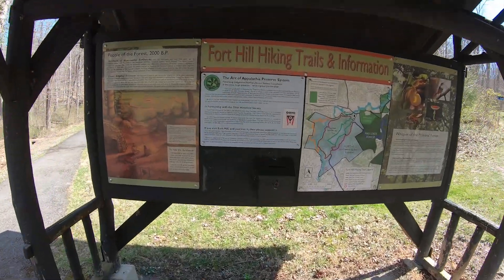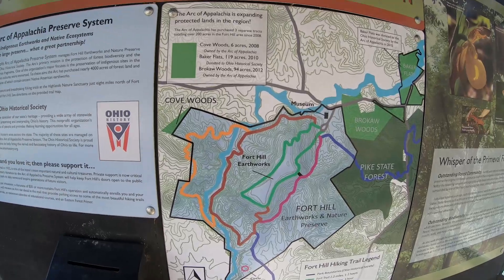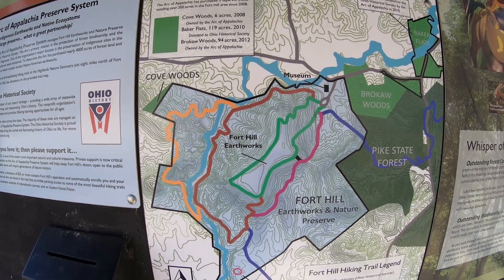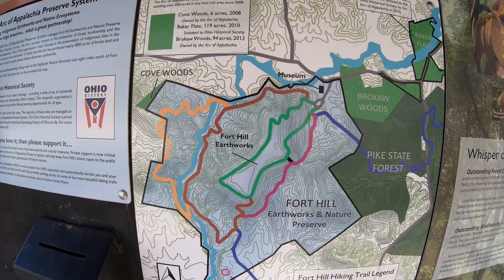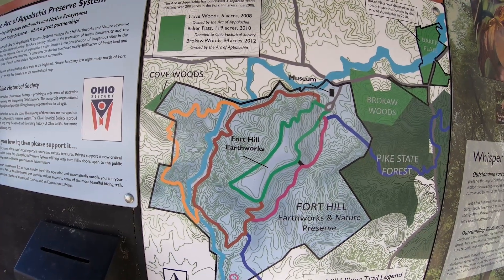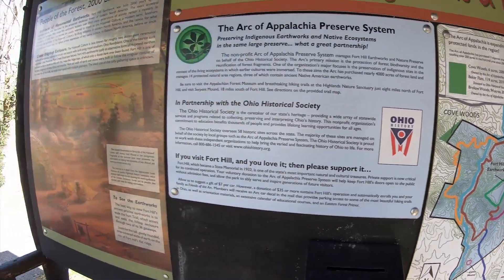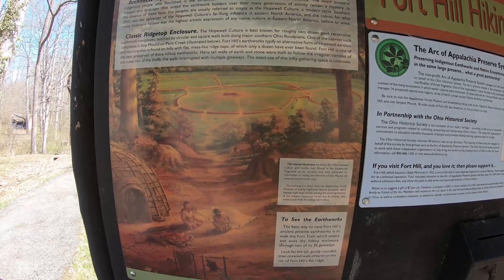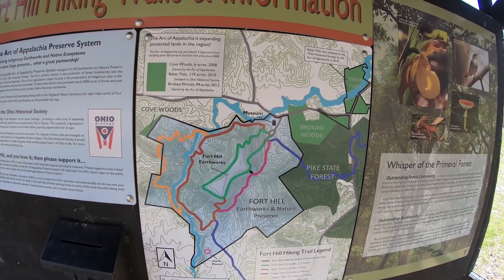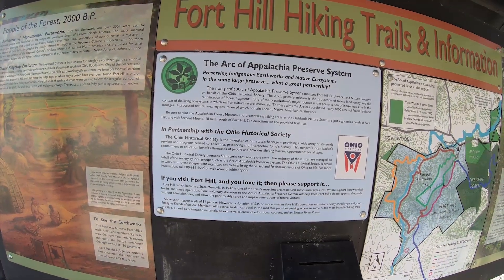Let's take a quick look at the information kiosk here at Fort Hill. Fort Hill is so named because it is an ancient earthwork of the Hopewell culture that basically surrounds the rim of the top of the hill. It's been named Fort Hill, although it's not thought to have had any fort aspect to it in terms of warfare — it's probably a ceremonial structure. But it's one of our larger earthworks in Ohio among the many earthworks found throughout this state from the Adena and Hopewell culture. There's about 400 total acres here, currently managed by the Arc of Appalachia Preserve System with the help of the Ohio Historical Society.